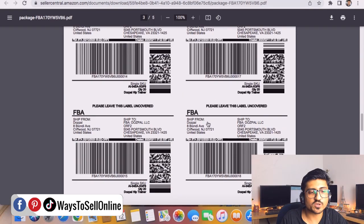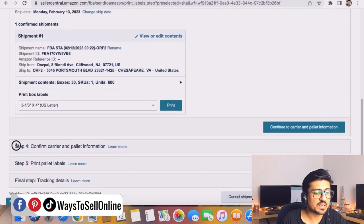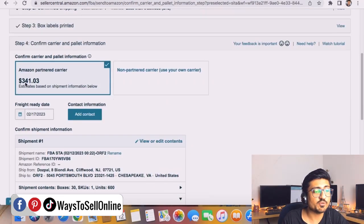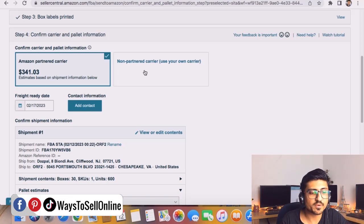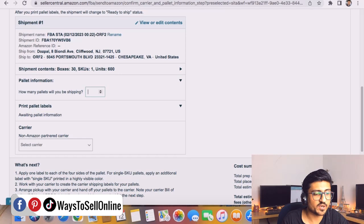After printing and pasting the carton labels, click 'Continue to Carrier and Pallet Information.' In step four, you confirm carrier and pallet information; step five is printing pallet labels. If you click Continue, you'll see that the Amazon partner carrier charges — for example, $341. If that's too high and your own carrier offers a lower rate, you can select the non-partner carrier option. Then you need to tell Amazon how many pallets you're shipping — in our case, three pallets.